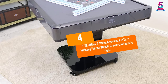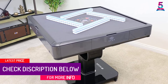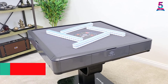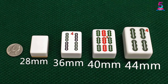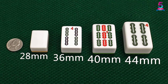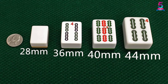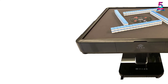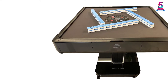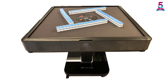At Number 4: the USA MJTABLE 40mm American 152 Tiles Mahjong Folding Wheels Drawers Automatic Table. This modern automatic mahjong table from USA MJTABLE will save you a considerable amount of time during entertainment with loved ones. The classic and elegant design is one of the great advantages that many customers notice. Sturdy and durable materials ensure a long service life, so you no longer have to worry about scratches or mold. The tabletop size is relatively large, making it ideal for family members or a group of friends to enjoy entertainment together.